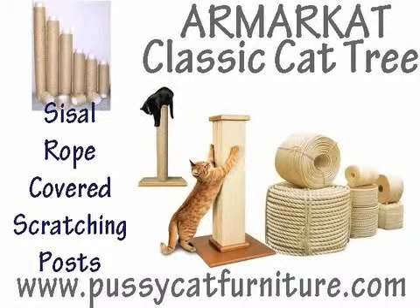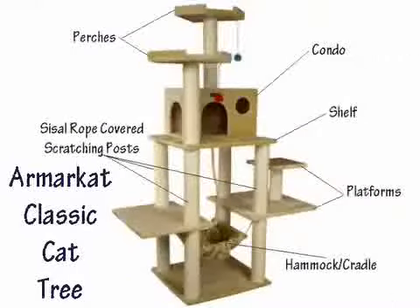The Armar Cat Classic Cat Tree is a combination of perches, shelves, or platforms, condos, and cradles, which are covered with beautiful soft faux fleece or faux fur, which is easy to clean and much tougher than it looks.